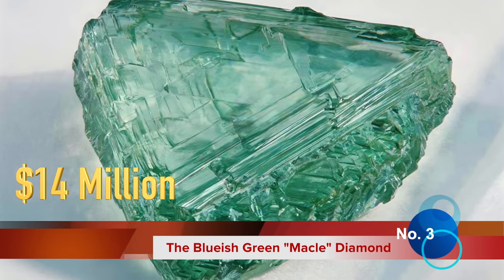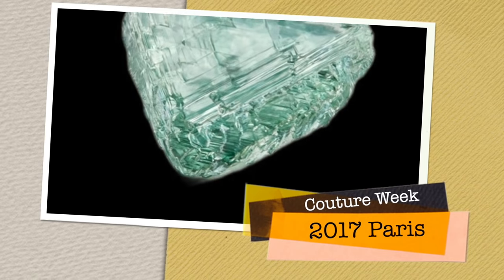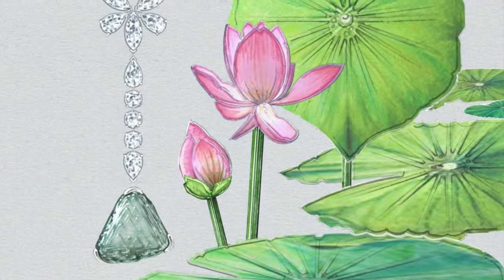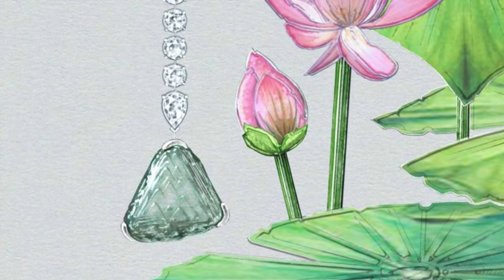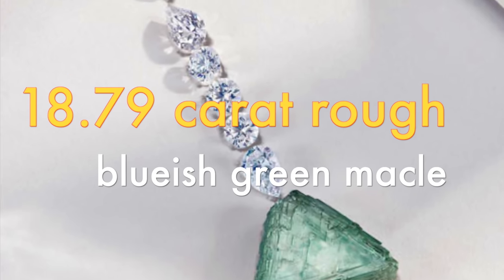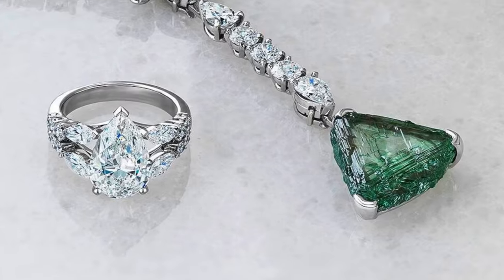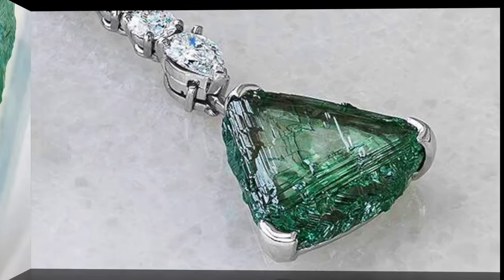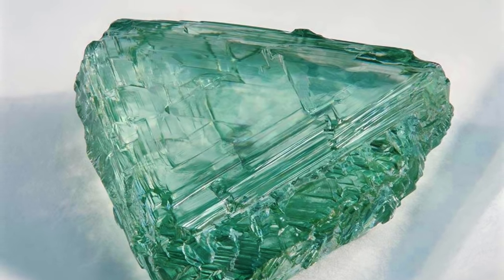Third on our list is another incredible find. Unveiled during Paris Couture 2017, De Beers diamonds capture the delicate beauty of the lotus flower in its different stages of life. The awakening lotus necklace features an unusual 18.79-carat rough bluish-green mackle, a slender lozenge-shaped diamond whose hues remind us of a serene pond. Inspired by the life cycle of the lotus flower, this piece is truly remarkable and unique.